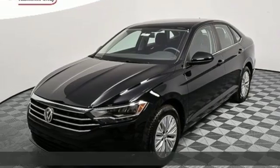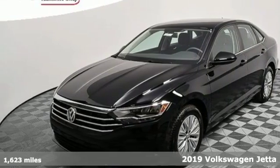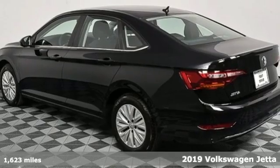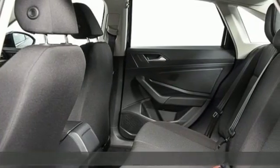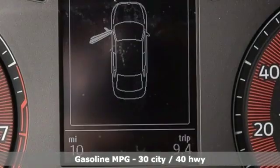Here's a new 2019 Volkswagen Jetta. German engineered style, performance and precision come together to create the perfect compact sedan. And with features like these, every drive's a pleasure.